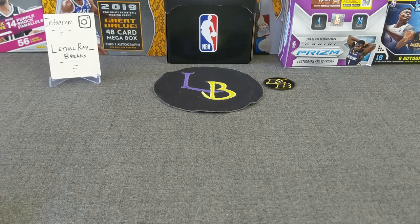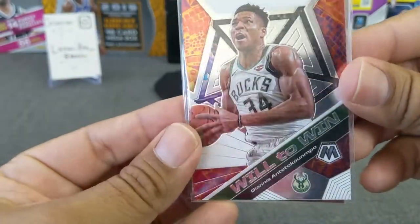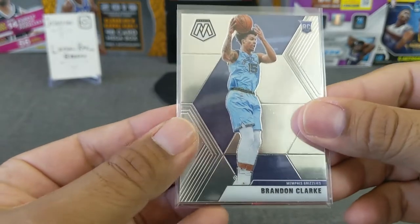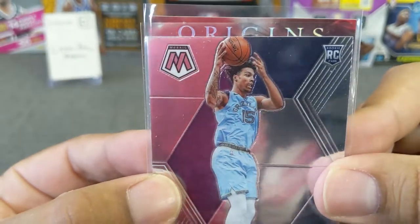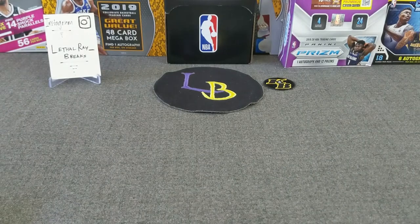Without further ado, let's go ahead and get the giveaways from the last video. It was the Giannis Will to Win, the Brandon Clark rookie, and then I had a mystery card. I'm just going to give a little glimpse - it's a hollow red background, so I'm not going to show it, but that is the card if you chose the mystery card.